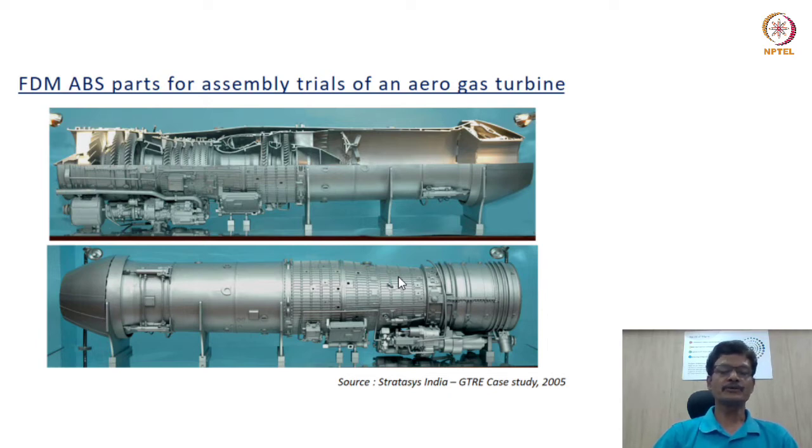Here is a case study corresponding to assembly integration of an entire aero gas turbine engine. The slide shows a mock scale-down unit consisting of the fan module, compressor, combustor, turbine, exhaust, casing, and several line replacement units. They were all designed using ABS parts and assembled together. The scale-down assembly was extremely useful not only for design communication but also as a facilitator for optimizing the location of LRUs.